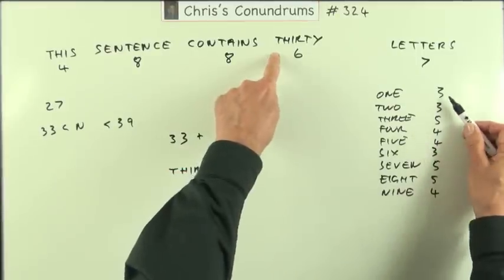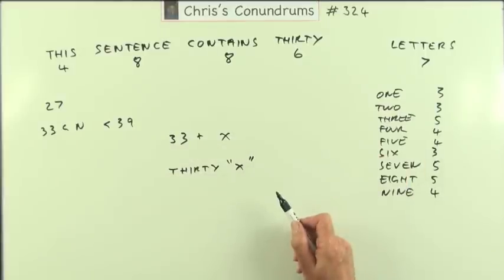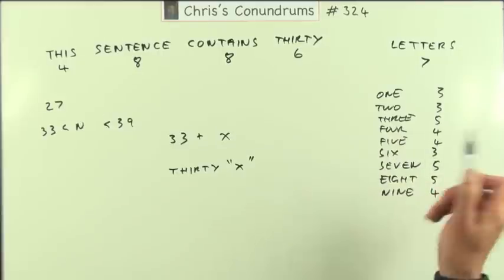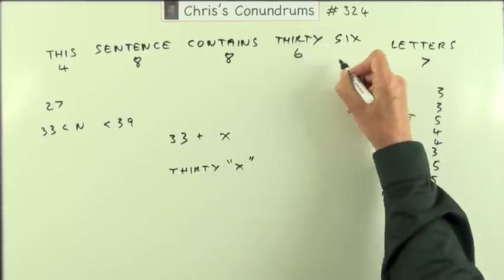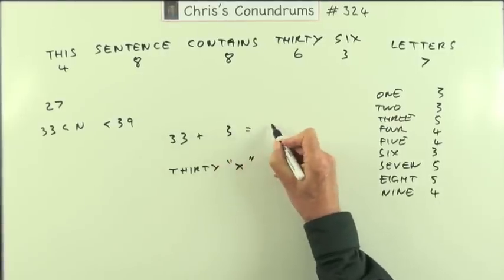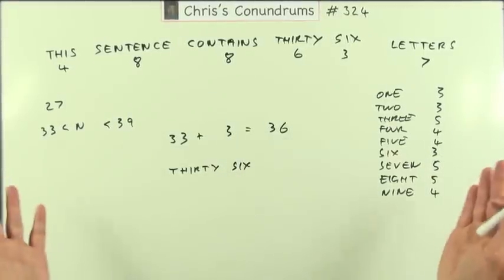Well, is it 31? If it was 31, you'd have 36 letters, but it says 31. Is it 32? If it was 32, it would have 36 letters. There you go — 36. I'm looking for 36, because that would be 3 letters. 33 plus 3 makes 36. 36, and 36 says 36. So that's it, done.